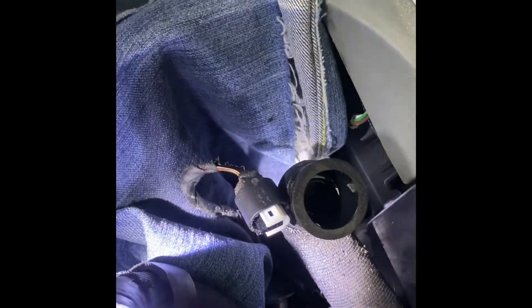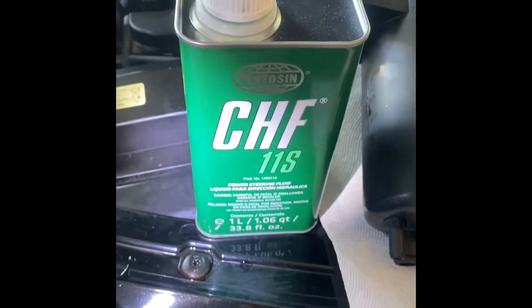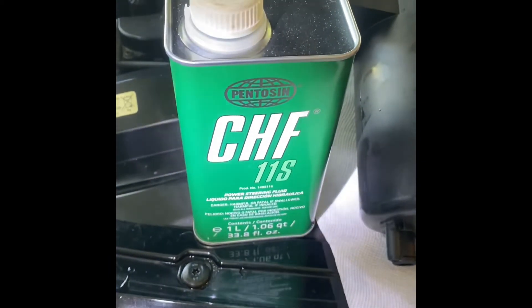So this is what it looks like when the reservoir is out. My reservoir switch was actually leaking a little bit. This is the level switch and it had some oil in it — I just dried it out and I'm going to assemble it. This is the right fluid, the CHF-11S. Just check the cap on your reservoir.